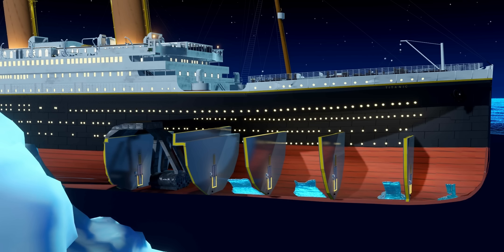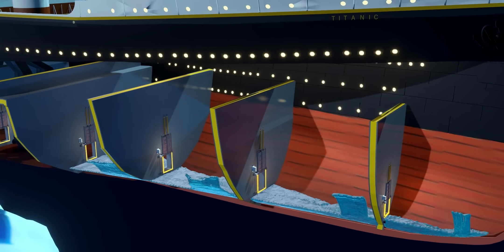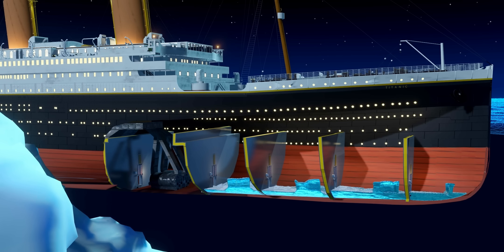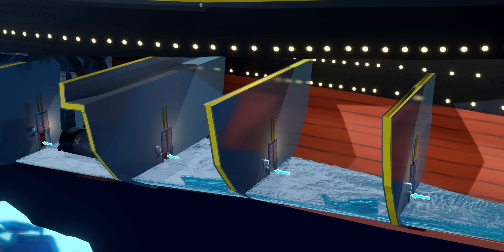The gushing water began to flood the watertight compartments. The captain quickly understood the gravity of the situation and ordered the closing of the watertight doors. During flooding, if these doors are open, the gushing water would immediately reach all the compartments.